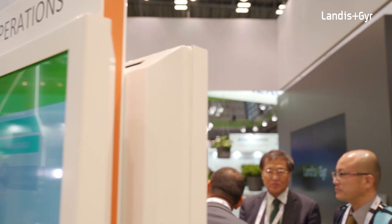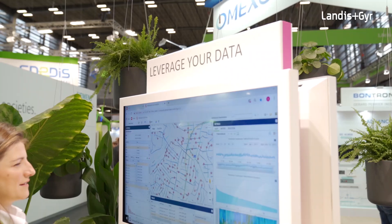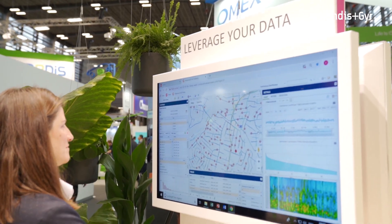Once you have all this technology, you need to run it efficiently. You can do it yourself, or you can have a partner managing part of it or the whole of it. The last step is about smart data — what you can do with all the data you have gathered. You can do billing, but you can do far more at the grid edge for grid operations and consumer engagement. We have nice demos, and this is what we show here in Paris.